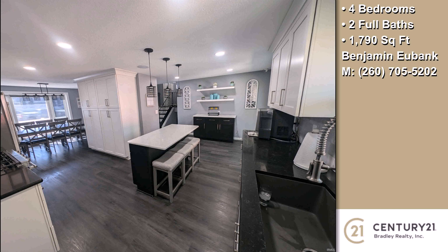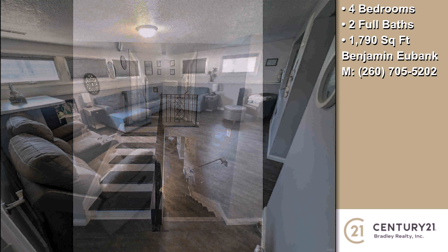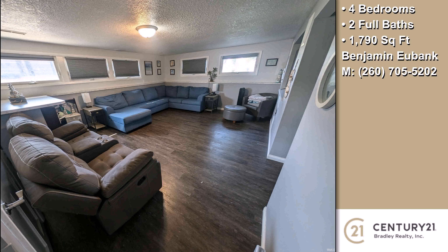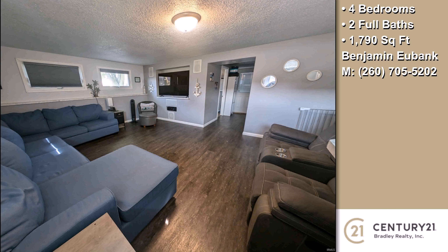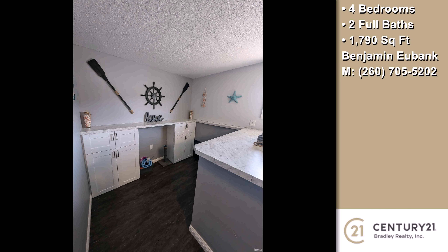On the outside, this property features a corner lot, an attached garage, a swimming pool, a gazebo, a professionally landscaped lawn, a built-in gas grill, and a fire pit. The approximate square footage is 1,790 square feet.